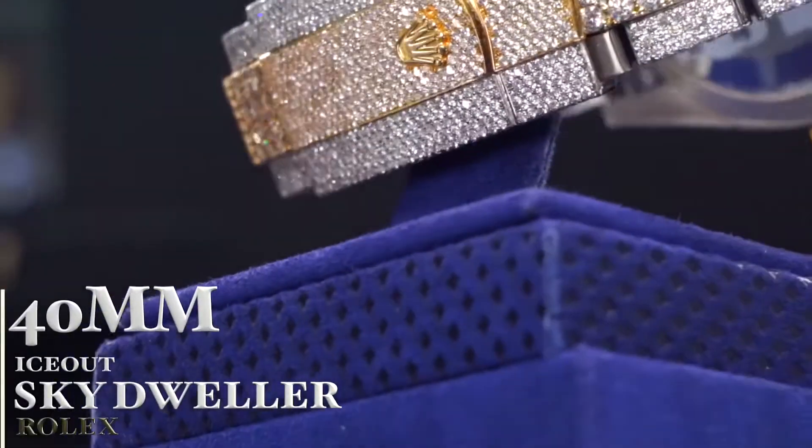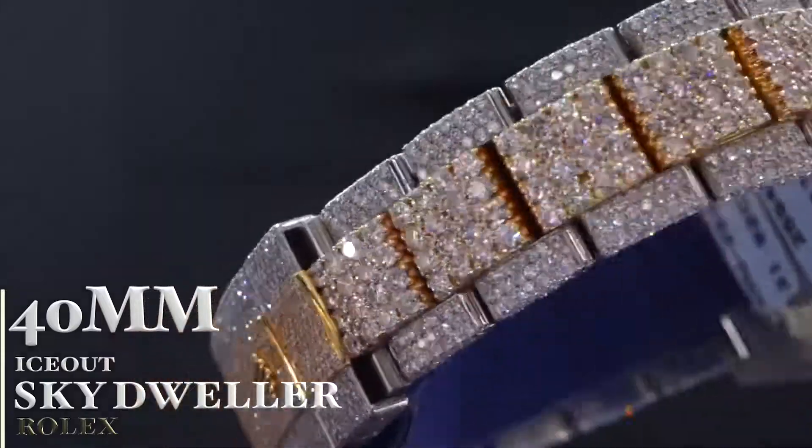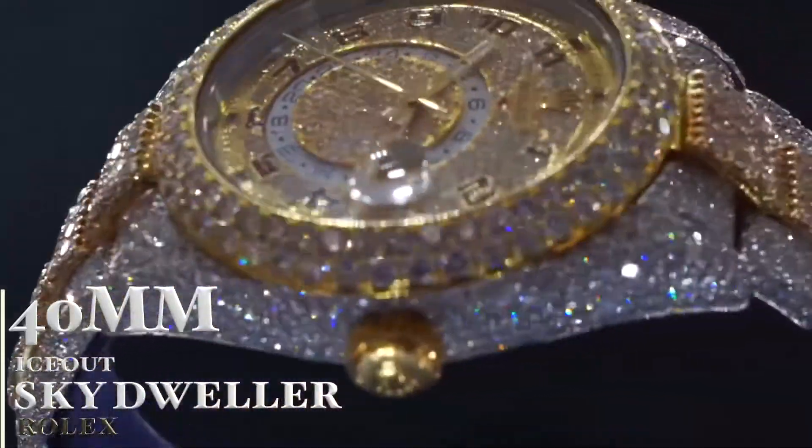This is a Rolex — a brand that speaks for itself. The particular model is the Sky-Dweller, the two-tone Sky-Dweller. Two-tone means it's a combination of steel and gold.